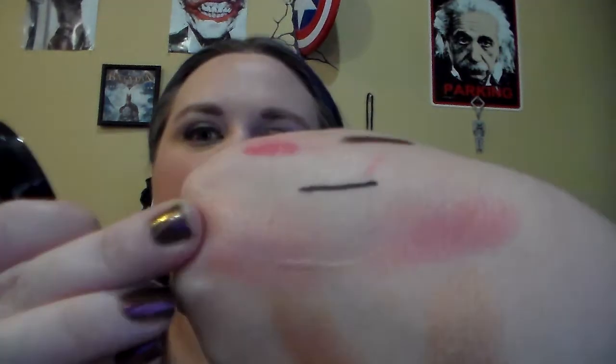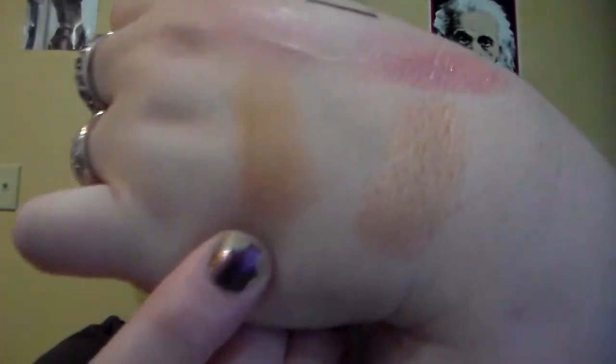I also have the Be a Bombshell Stick in Girl Crush that I'm trying to finish off for the 12 Empties of Christmas. For powder cheek products — another thing I was able to switch out — I have the Maybelline Master Highlight by Face Studio Highlighting Blush in Pink Rose, and I'm wearing it today. I'm a little over-blushed, but this covers highlight on its own. For bronzer, I have the Elf Surf's Up Aerial Bronzer that I'm trying to finish up, and I got the Tarte Park Avenue Princess Bronzer in my Ipsy bag.